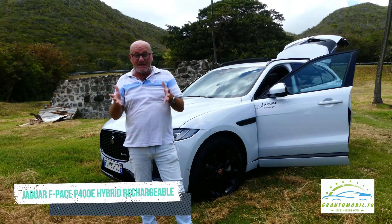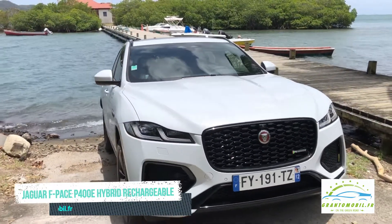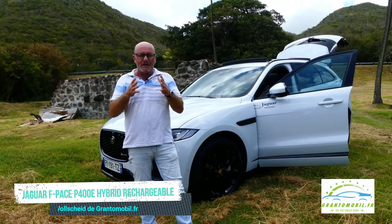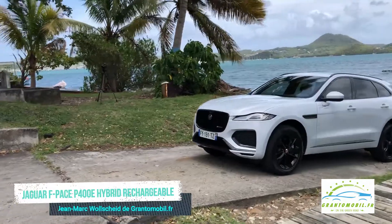Trois semaines ago, the new F-Pace arrived on our hill, benefiting from light hybridization. Jaguar goes on the offensive with electrification — the presentation in Martinique of the SUV F-Pace hybrid P400e of 400 chevaux.